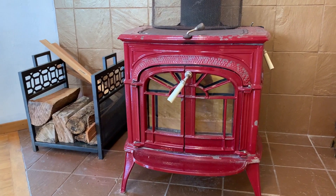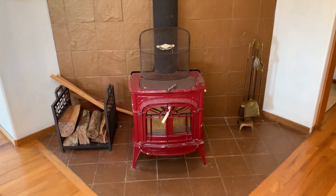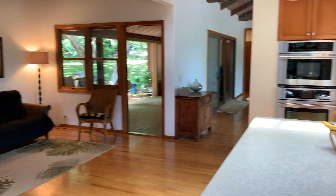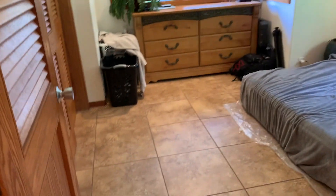At just over 1,400 feet of elevation, you'll appreciate the wood-burning fireplace to keep you warm and cozy on those cooler nights. Off the family room is a huge laundry room and two guest bedrooms with a full bathroom.